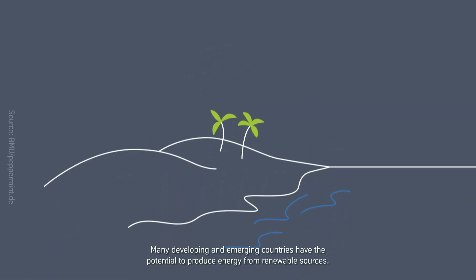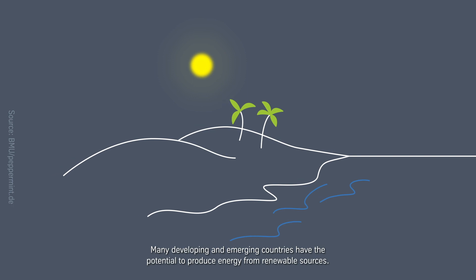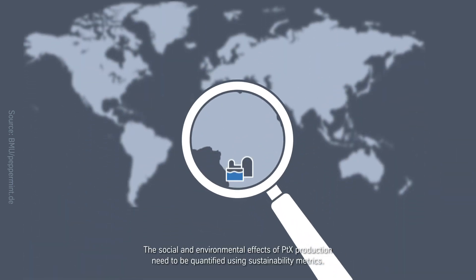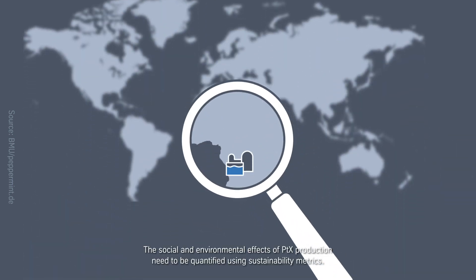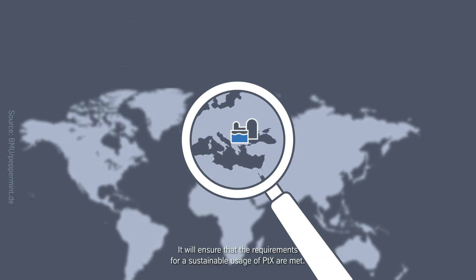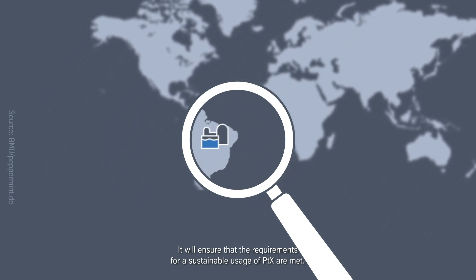Many developing and emerging countries have the potential to produce energy from renewable sources. PTX could support them in becoming more independent, for example as energy exporters. But only if this creates local added value will they be able to realize sustainable profits. The social and environmental effects of PTX production need to be quantified using sustainability metrics to ensure that the requirements for sustainable usage of PTX are met.